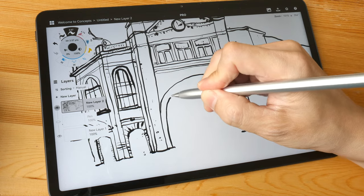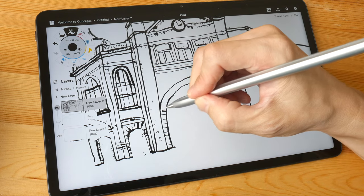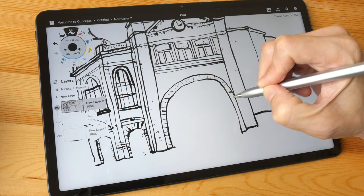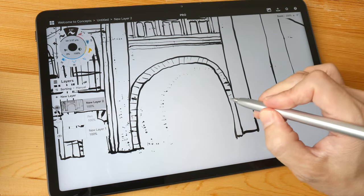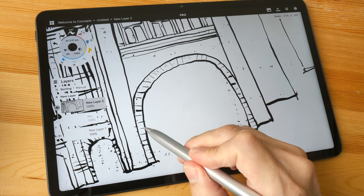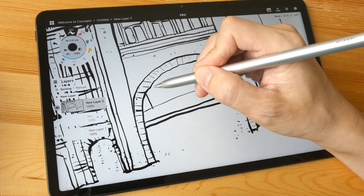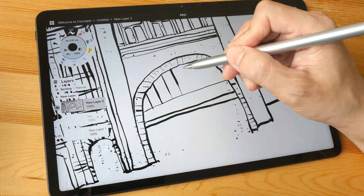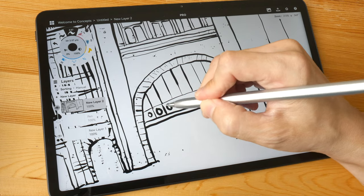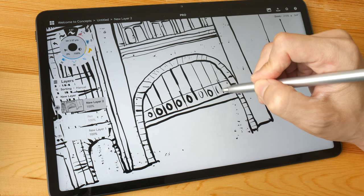As for the 6GB of RAM, for drawing purposes it's more than enough. I'm not sure exactly how many layers you can create in various drawing apps, but the number of layers isn't a problem unless you're using hundreds of layers. For general or even professional drawing work, the RAM isn't going to limit what you can create.